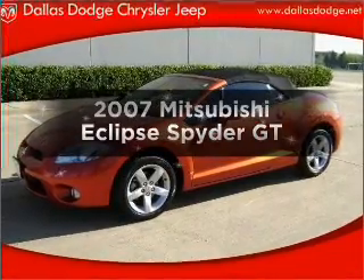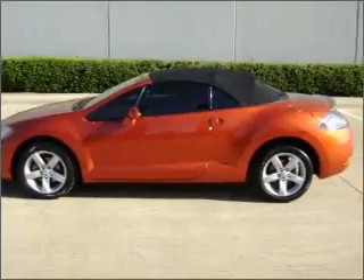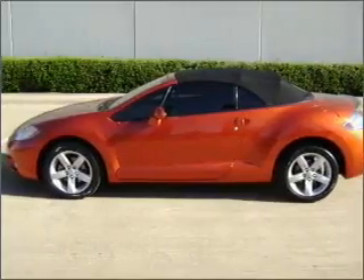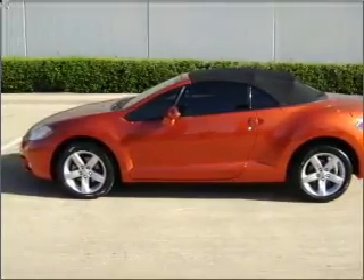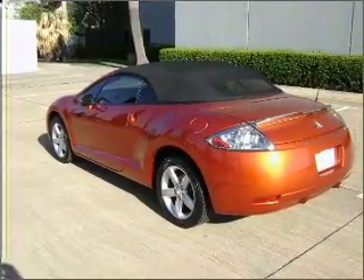Introducing the 2007 Mitsubishi Eclipse. If you're looking for a first-rate auto, this one could be yours today, with a reliable six-cylinder engine that gives you more control with its manual transmission. Premium wheels give a more luxurious look.